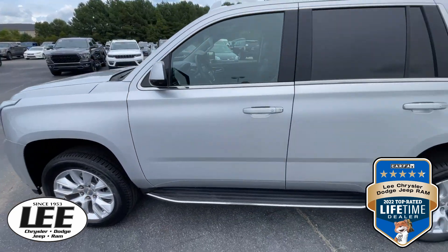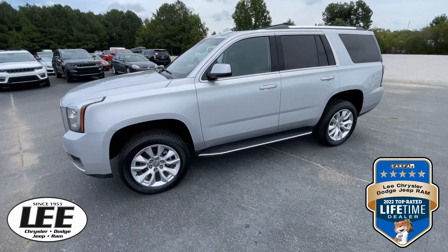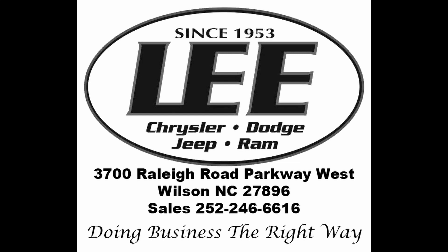So if you're looking for a great deal on a great SUV, this is the one to grab right now — so don't wait. We're at Lee Chrysler Dodge Jeep Ram, 3700 Raleigh Road Parkway West. Thanks for the time, we'll see you soon.